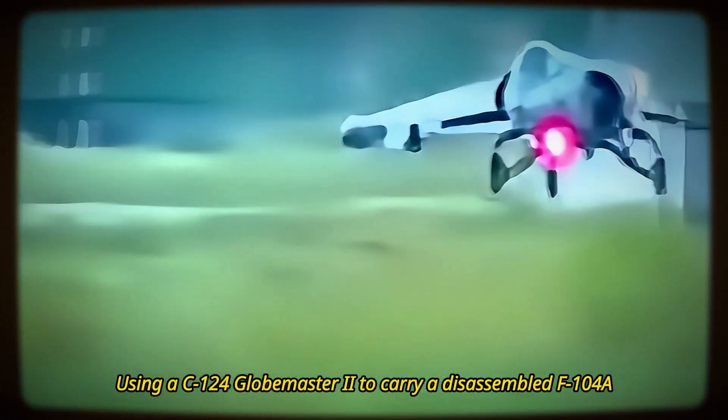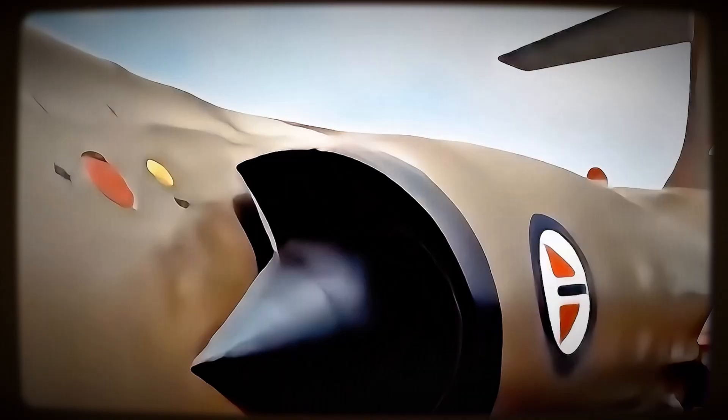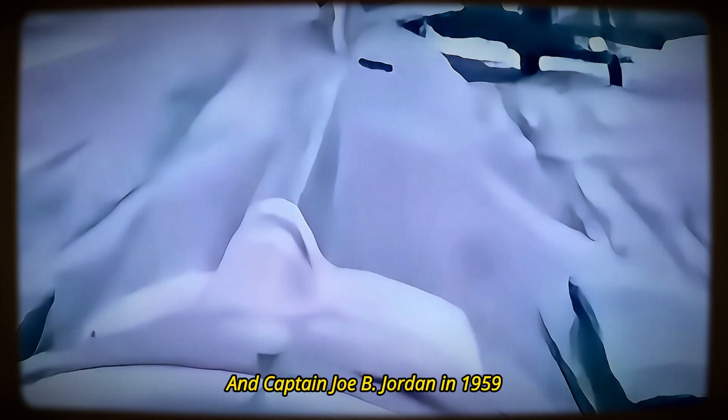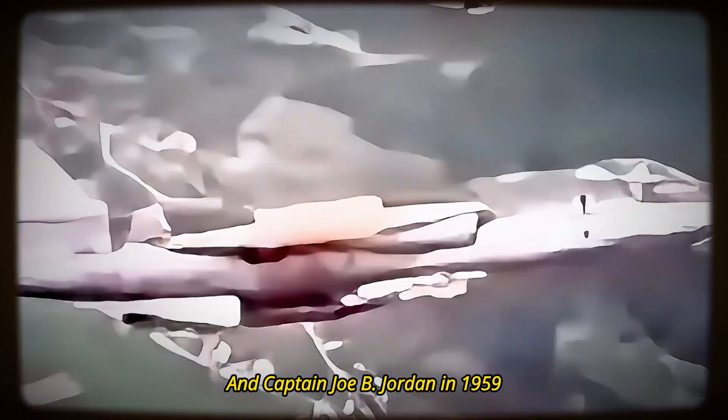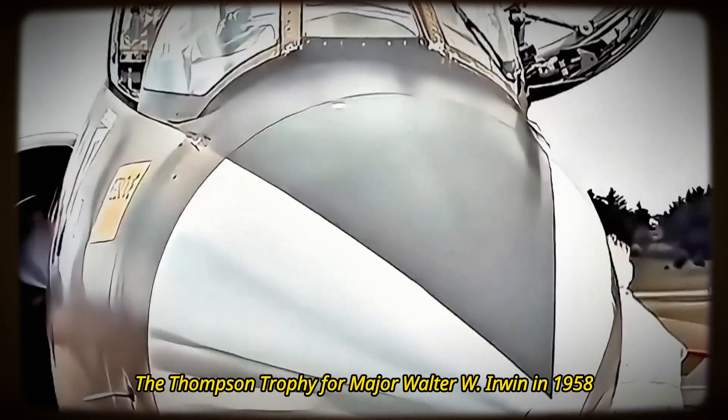The F-104 also achieved the first air transport delivery of a jet fighter, using a C-124 Globemaster II to carry a disassembled F-104A to Taiwan on April 10, 1958. The F-104 received many awards and honors, including the Collier Trophy for the F-104A in 1958, the Harmon Trophy for Major Howard C. Johnson in 1958 and Captain Joe B. Jordan in 1959, and the Thompson Trophy for Major Walter W. Irwin in 1958.